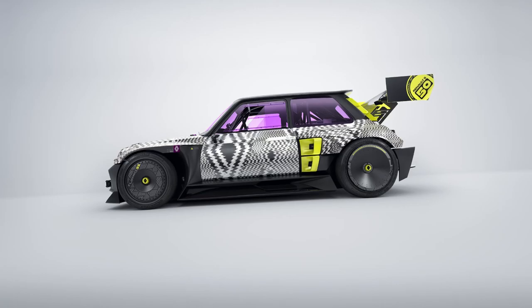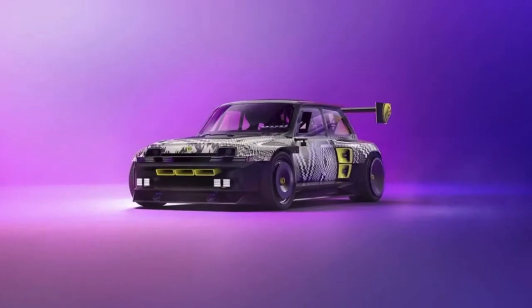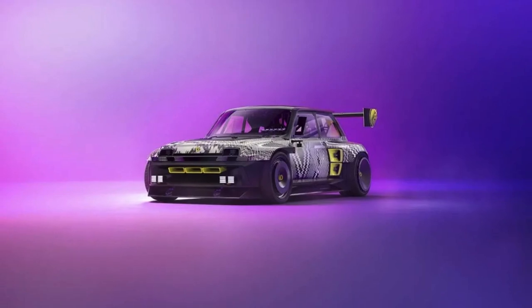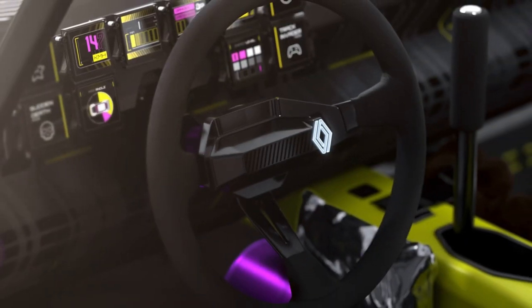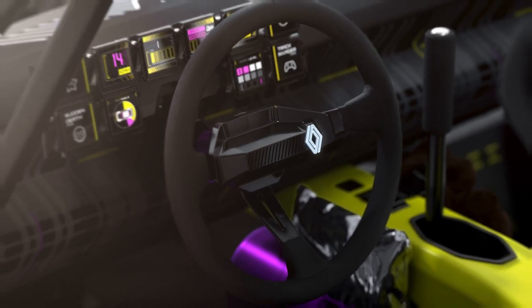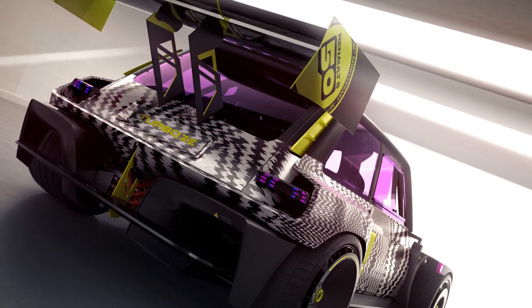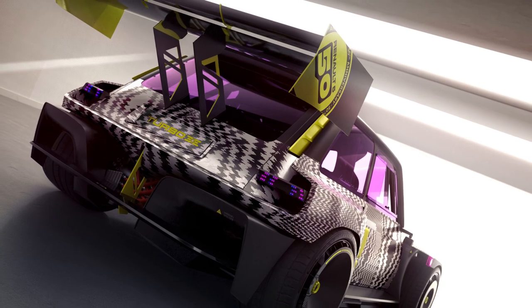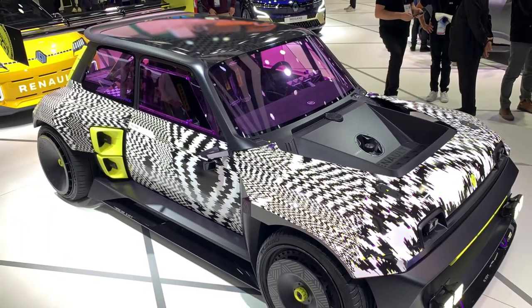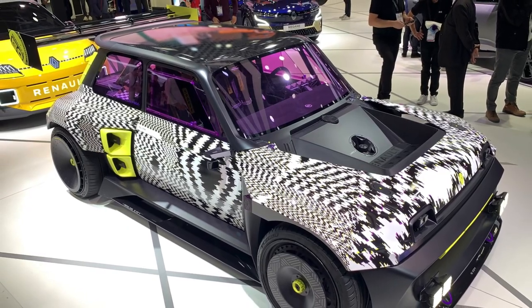Moving on to the Turbo 3E concept car — it's a one-off developed by a team of around 20 in just eight months. It's built on a bespoke FIA-compliant steel space frame and has rear electric motors that produce 375 horsepower. Designed to drift, the car comes with a hydraulic handbrake and steering with an impressive 50 degrees of lock.